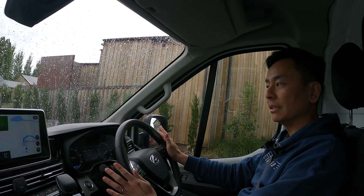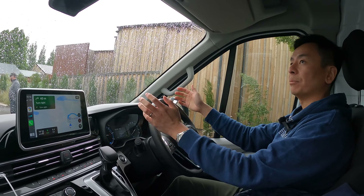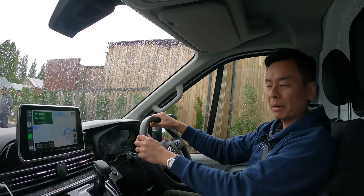We are now in the E-Deliver electric vehicle — the E-Deliver 9. It's a commercial van, it's huge, with a big payload in the back.